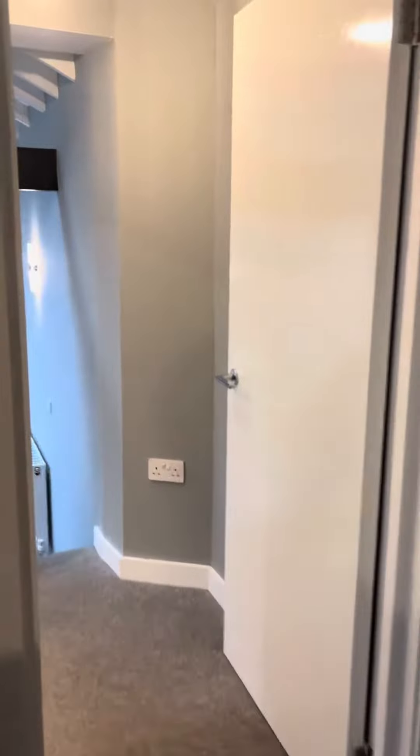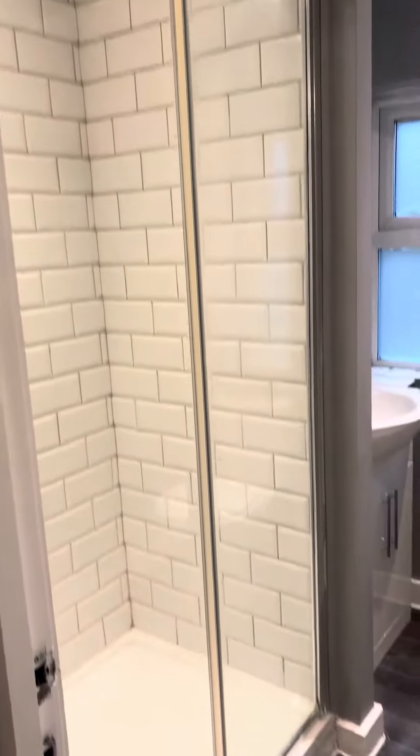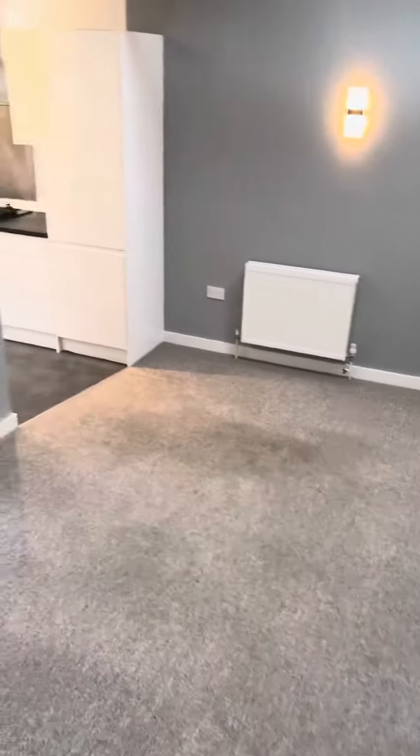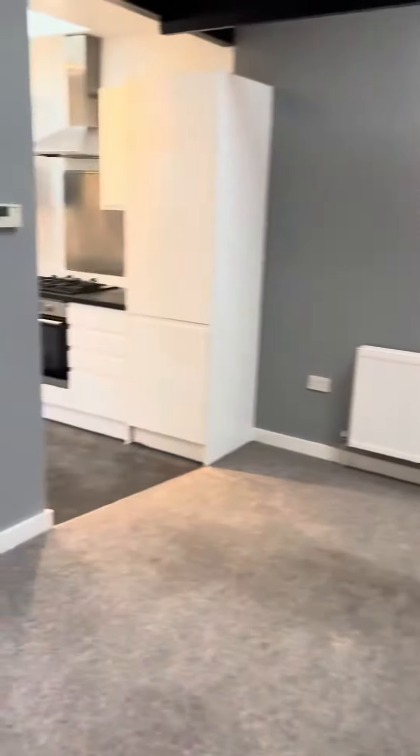Walking through, you have the bathroom on the left, and then the living room. It's an open plan kitchen living room that looks out onto the decking.